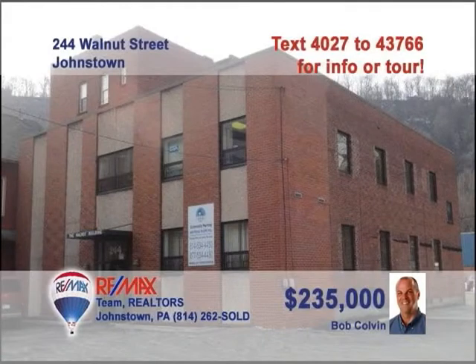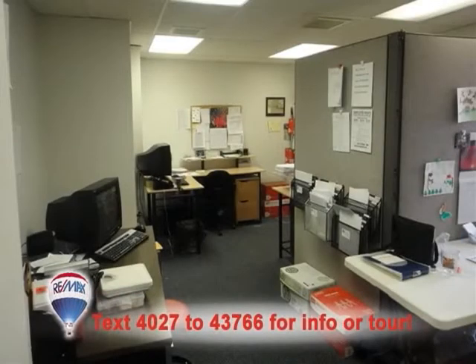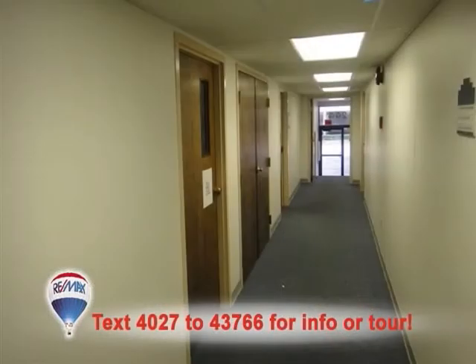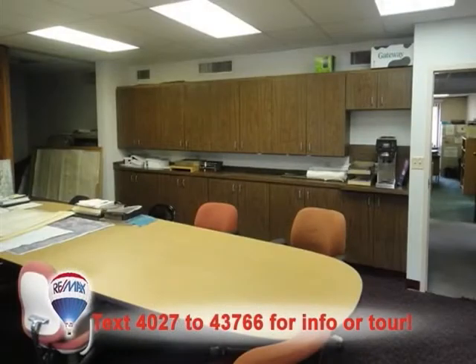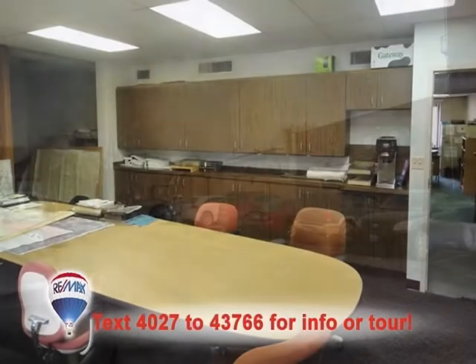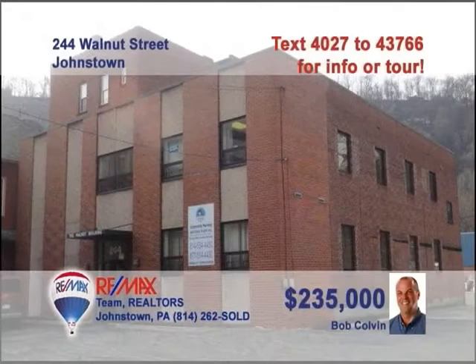Looking for commercial property in downtown Johnstown? Bob Colvin, listing specialist for the Bob Colvin team, has the building for you. The building is divided into three tenant areas with both front and rear entrances and a central hallway plan. You'll find carpet and vinyl flooring as well as restrooms on each floor. Efficient thermal pane windows and plenty of parking in the front and rear of the building. A Bob Colvin team buyer agent is ready to help you with the details.